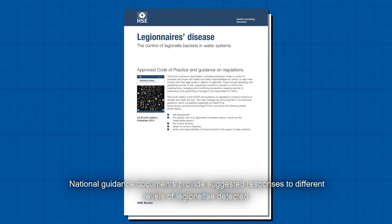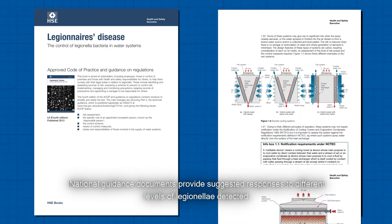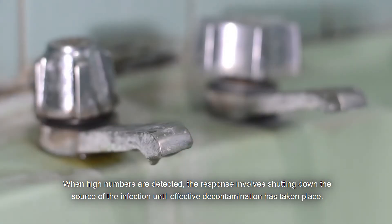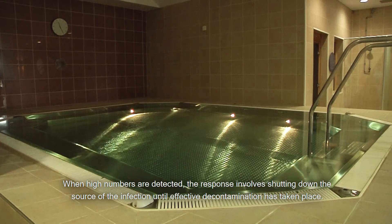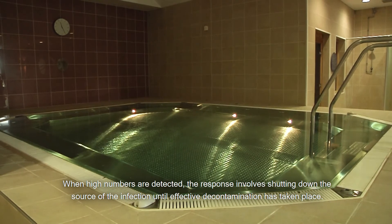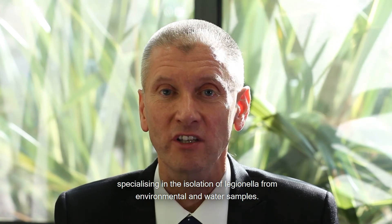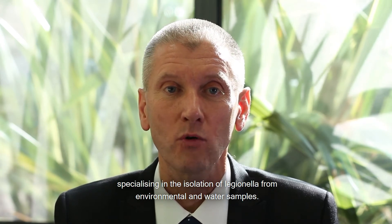National guidance documents provide suggested responses to different levels of Legionella detected. When high numbers are detected, the response involves shutting down the source of the infection until effective decontamination has taken place. The Food, Water and Environmental Microbiology Laboratory is part of a regional network of Public Health England laboratories specialising in the isolation of Legionella from environmental and water samples.